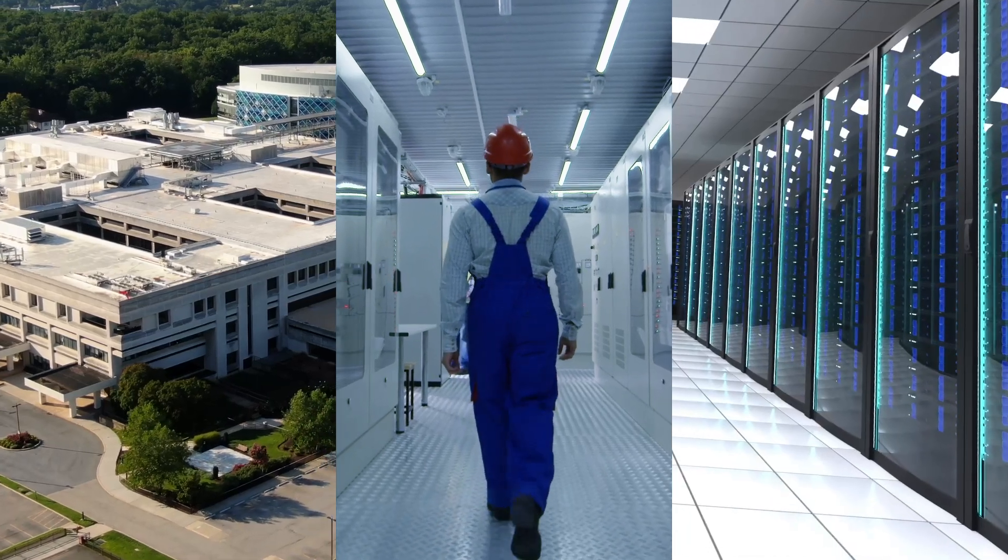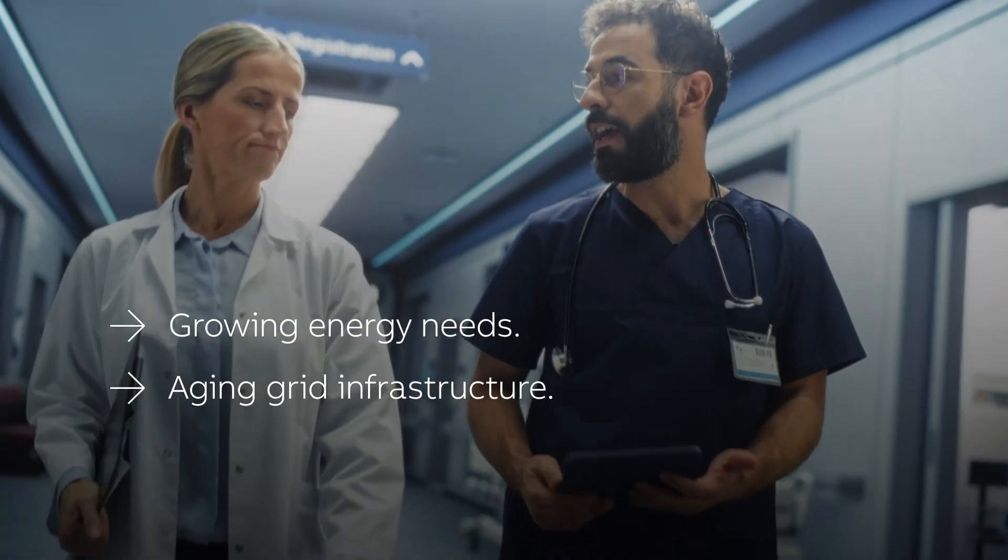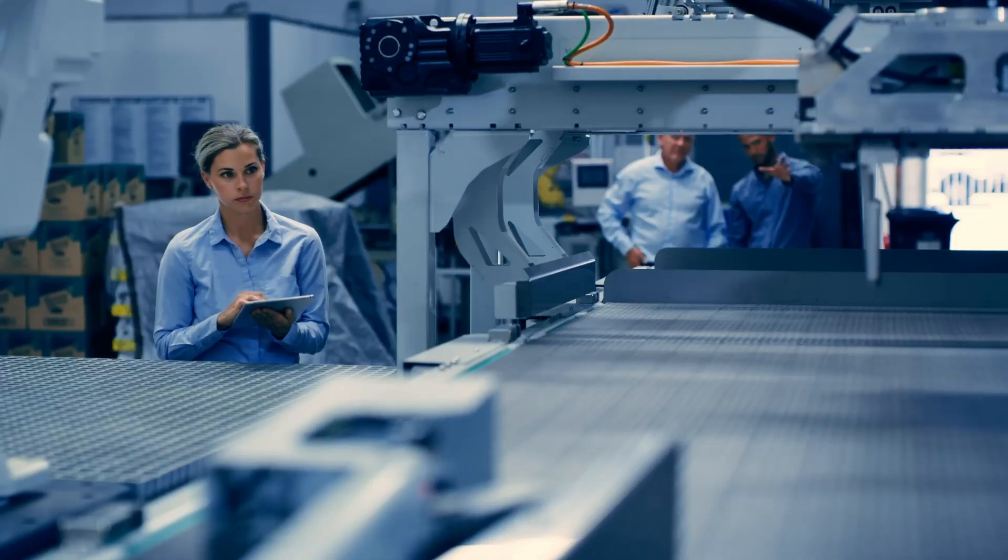As energy demand rises, inadequate grid infrastructure falls short, leading to frequent outages in vital industries like healthcare, data management, and manufacturing.